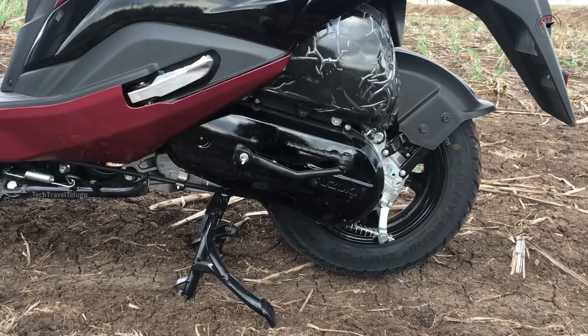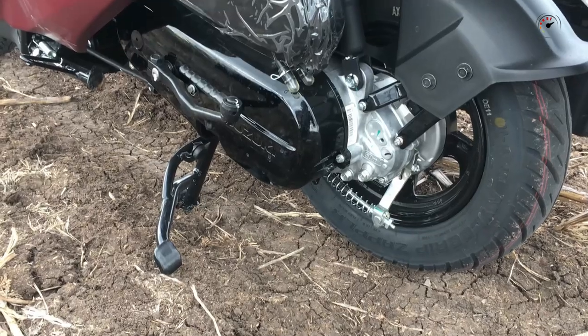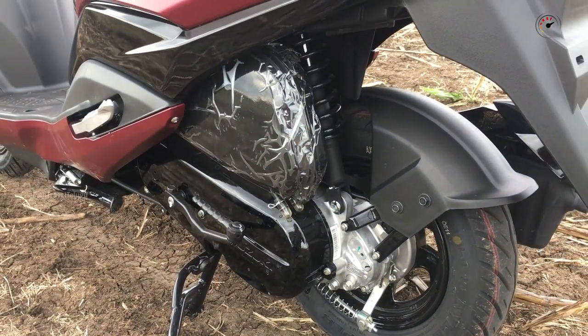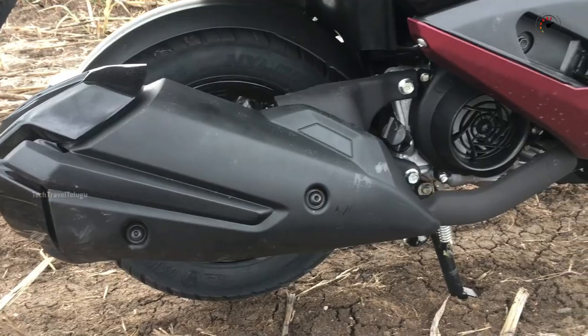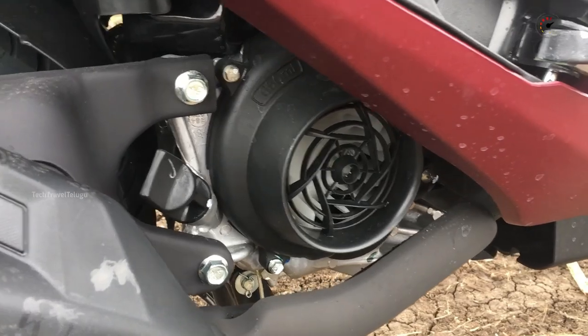The Burgman features a 4-stroke, 2-valve, air-cooled, 124cc, fuel injection, BS6 SOHC engine. It produces a power of 8.7 PS at 6,750 RPM and torque of 10 Nm at 5,500 RPM.